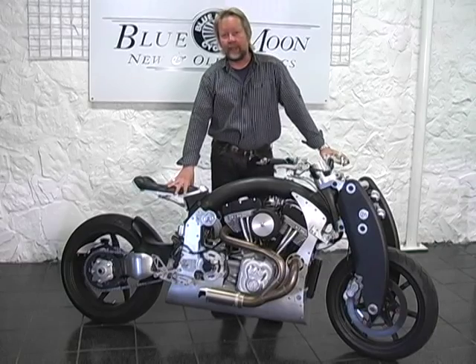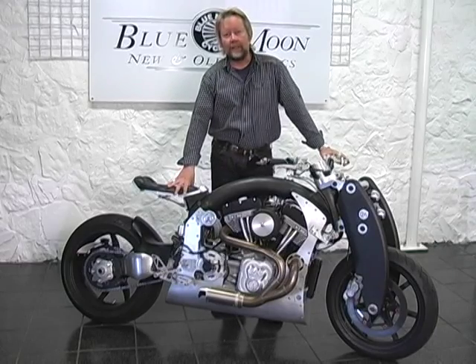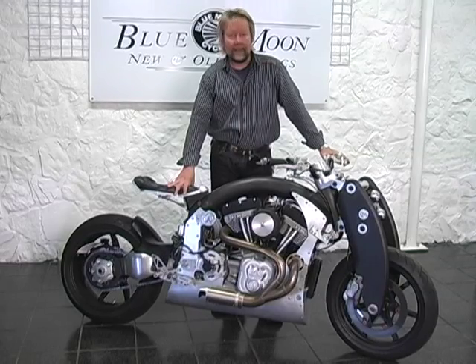Hi, this is John Landstrom, Blue Moon Cycle. We are located in Norcross, Georgia. We specialize in exotic, collectible, and antique motorcycles, and today we're featuring one of the most exotic.